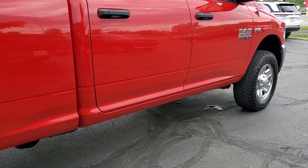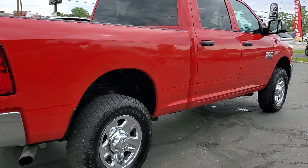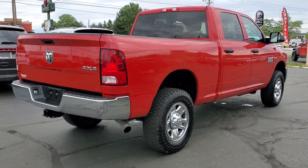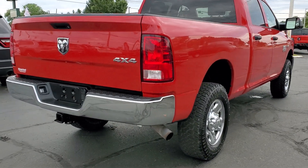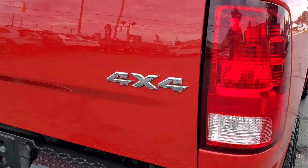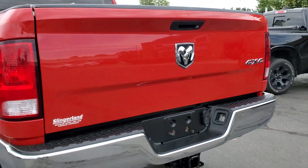These are just some of the great options this vehicle comes with: keyless entry, satellite radio, four-wheel drive, chrome wheels, heated mirrors, keyless start, steering wheel audio controls, electronic stability control, aluminum wheels, and traction control.